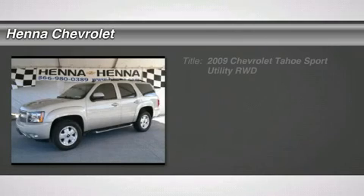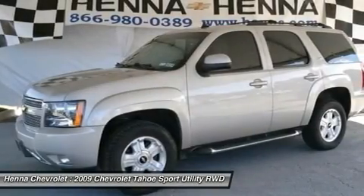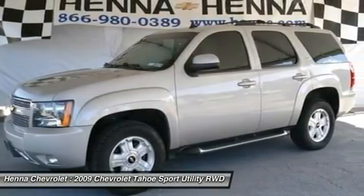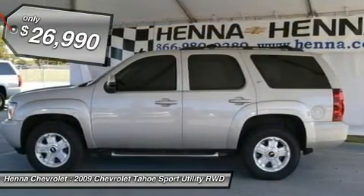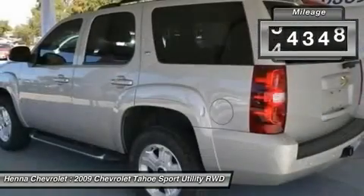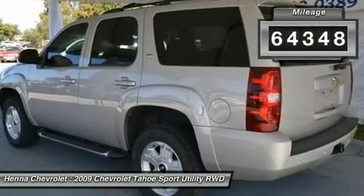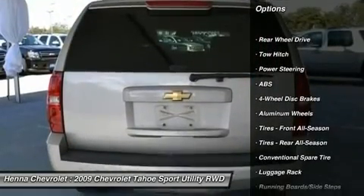8-cylinder 5.3 LS MPI Flex Fuel. If you've been thirsting for just the right 2009 Chevrolet Tahoe, then stop your search right here. This is the ultimate SUV that is certain to fit your needs. The precision-tuned 8-cylinder 5.3 LS MPI Flex Fuel engine provides the very essence of performance, delivering substantial horsepower and torque.